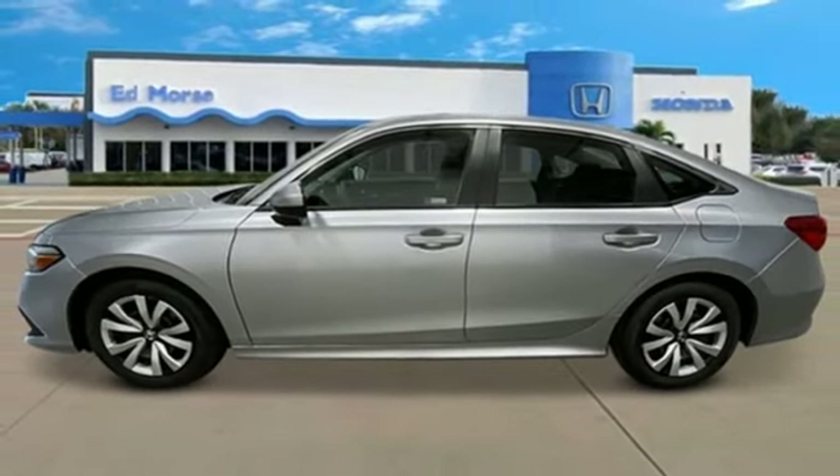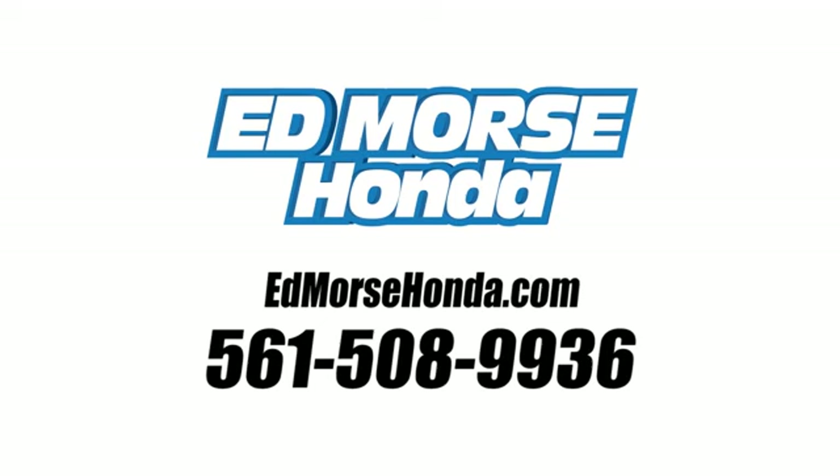The time is now. See it for yourself today. Call us today at 561-508-9936. For value and for service, it's Edmars.